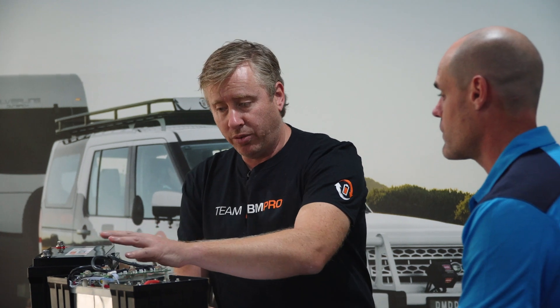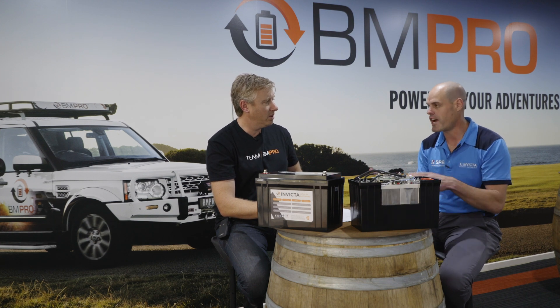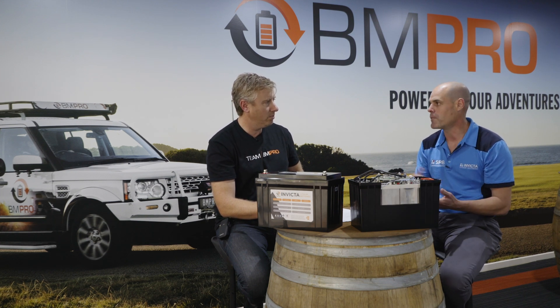There are different types of cells inside these two batteries, and the energy is created differently between a lithium and a lead acid. In a lead acid, during the charge and recharge cycle, the battery goes through a chemical reaction. Whereas with lithium-ion phosphate, through the charge and discharge cycle, it goes through an ion transfer. That is part of the reason why you get such an increase in cycle life — because degradation during your charge and recharge cycle is reduced.